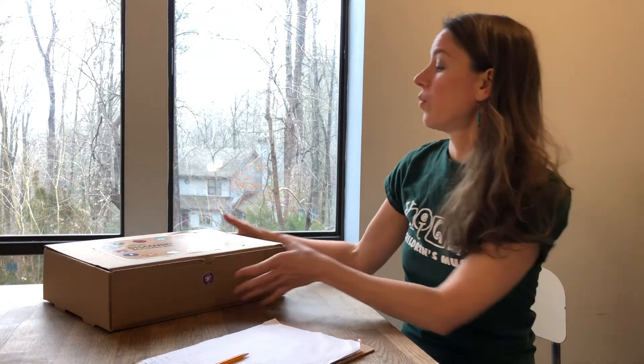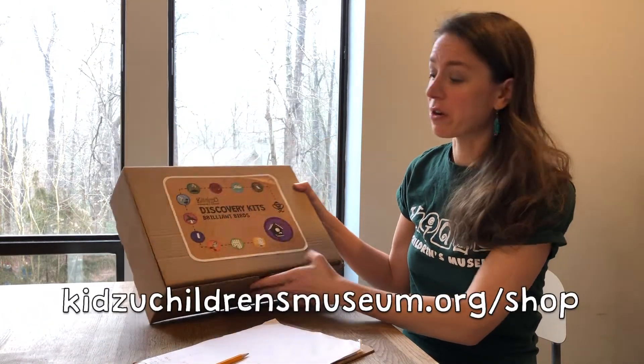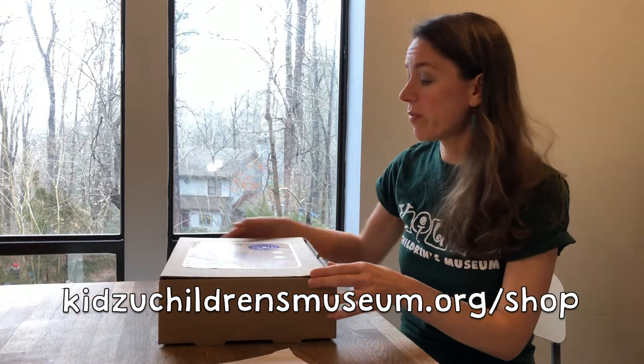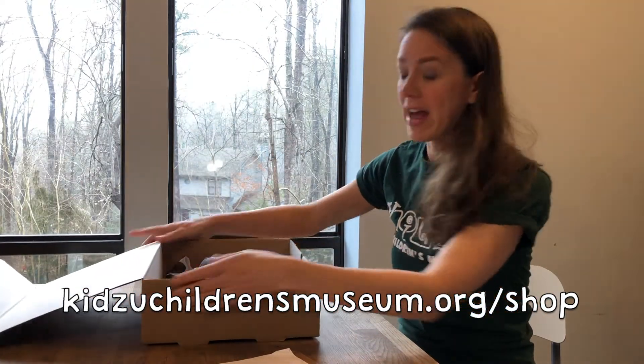Today I'm going to show you how you can continue the fun at home with our Brilliant Birds Discovery Kit. You can find more information about this on our website. It is a take-home kit that you can purchase and have all to yourself, and we're going to have a look inside now.